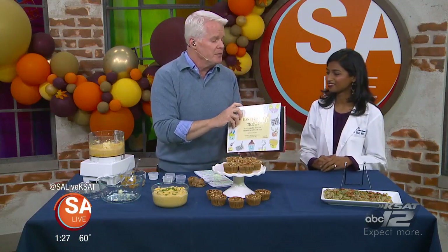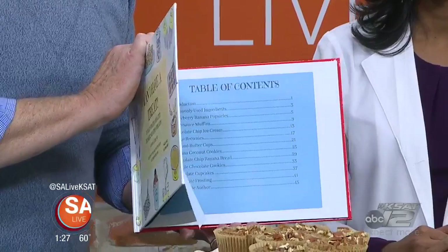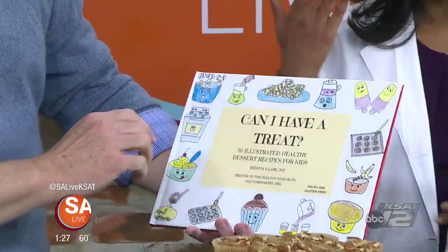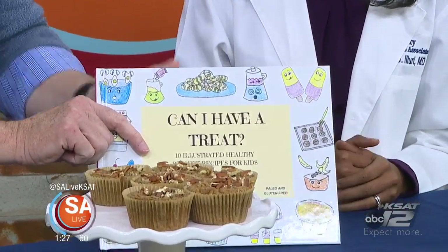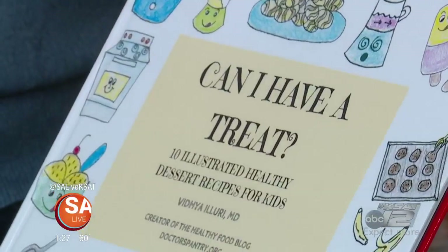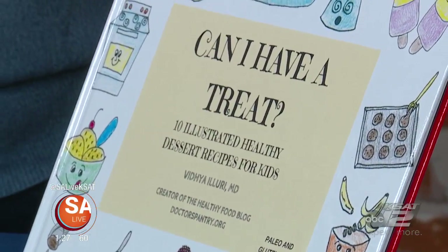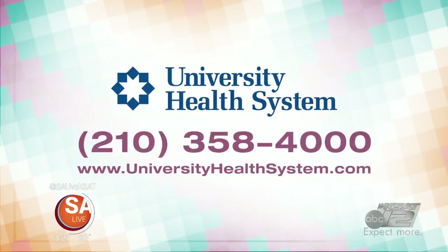You can get this cookbook on Amazon — she and her son illustrated it together, and it has all these fantastic recipes. If you search for 'Can I Have a Treat' on Amazon, it's available. Every recipe has no sugar, only sweetened with fruit, and everything has illustrated step-by-step recipes. For more information on University Health Systems, call 210-358-4000 or go online to universityhealthsystems.com.